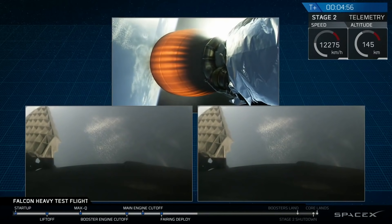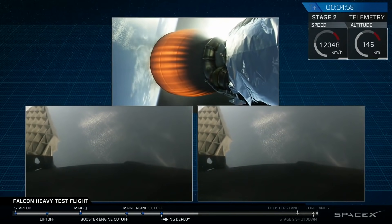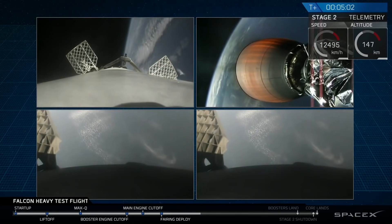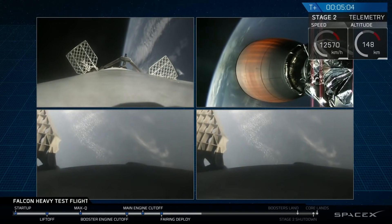Did you guys see that? That was awesome. That's the only thing I can really say right now — that was absolutely wild. Absolutely wild. I got nothing else.